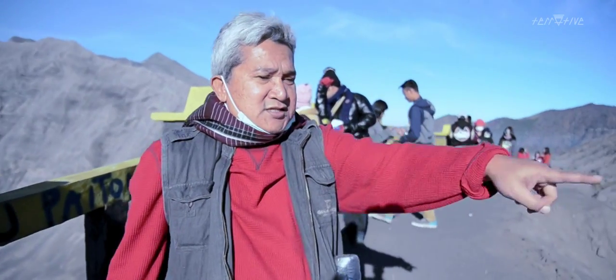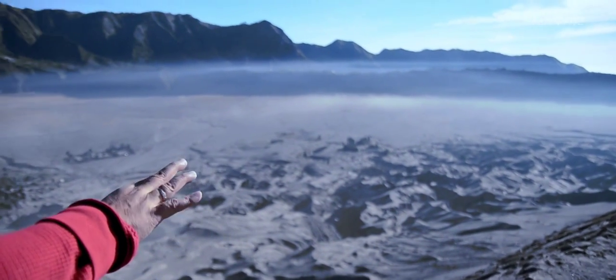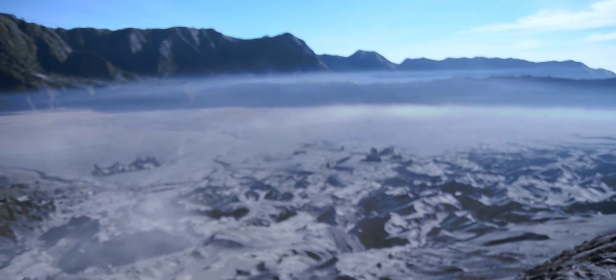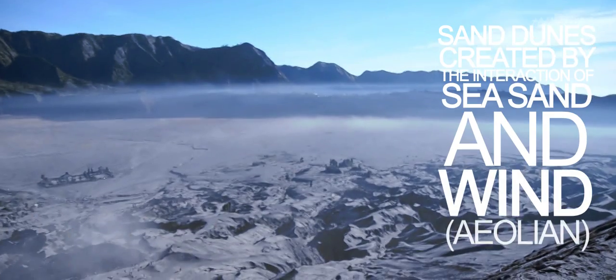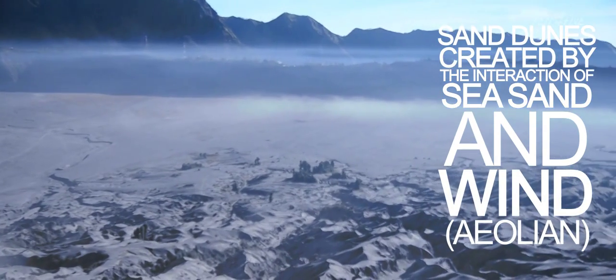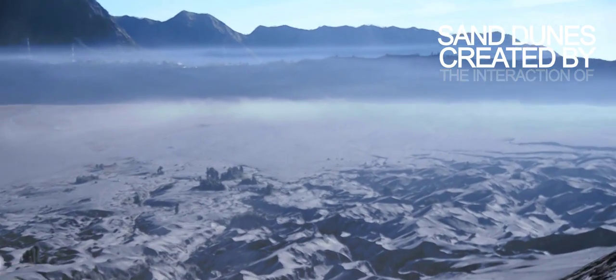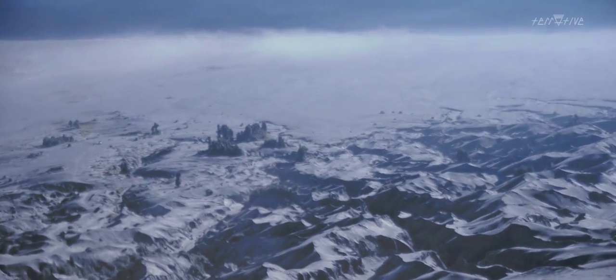The sedimentological features related to the sea sand — you can see that from the distance this area is covered in sea sand, which is being modified by wind activity, creating sand dunes all over the place, especially close to the source of the sand within the Bromo volcano. That's the sea sand there, with a lot of dunes — barchan dunes and all things like that.